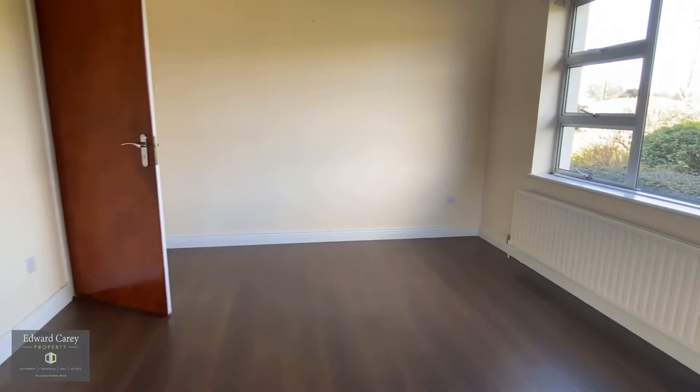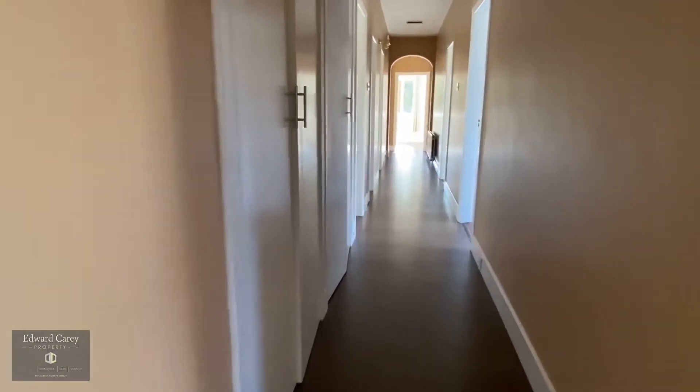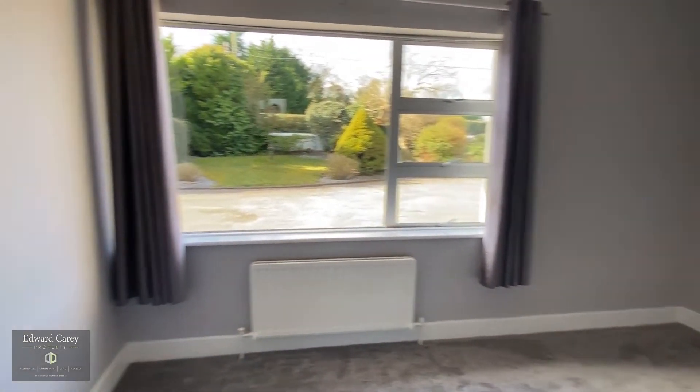Great open plan living accommodation, fantastic for a family. Down then to the bedrooms — bedroom one at the front.